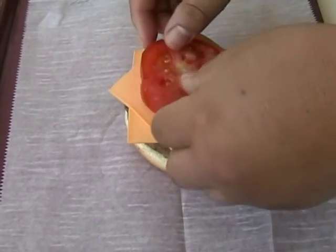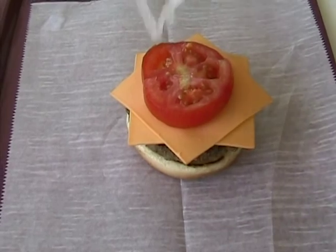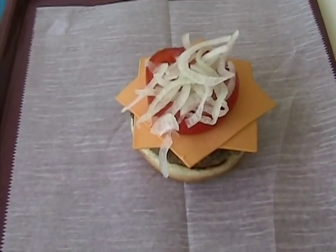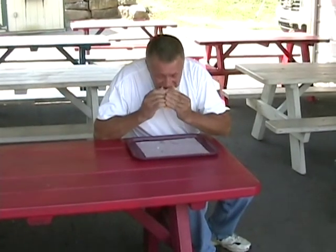As you can see, it takes a lot of dedicated people to produce a cheeseburger. We hope you think about us next time you order one. Thank you to Clarion County Farmers.